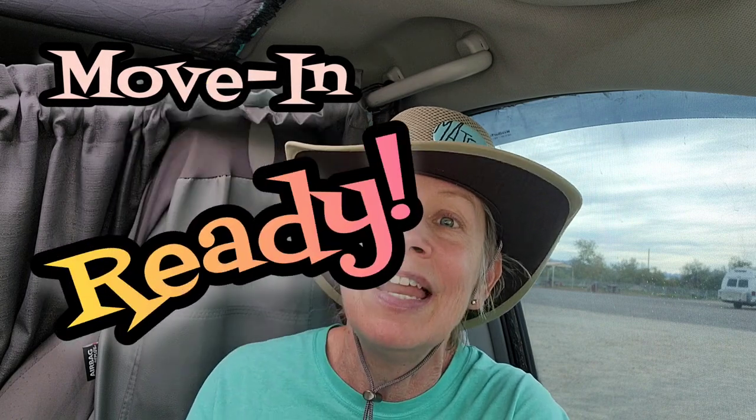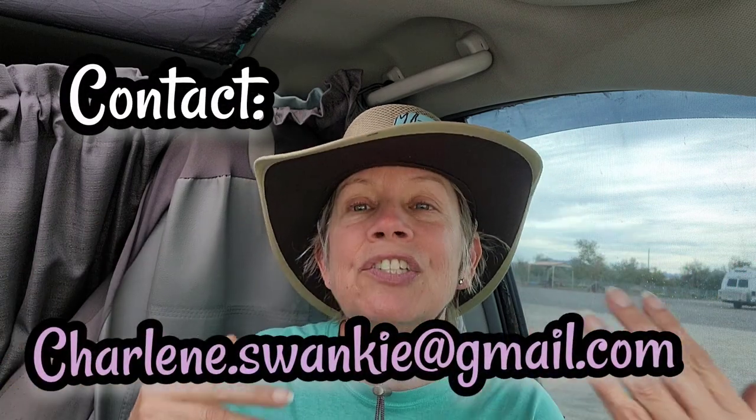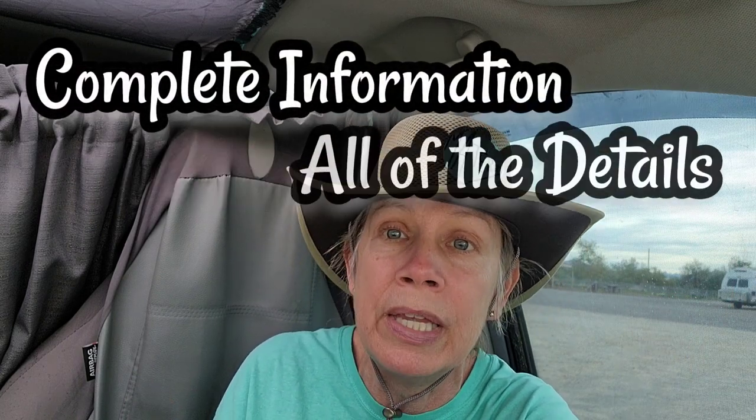She's ready to sell her beautiful 2006 extended body Chevrolet van. I've taken a bunch of pictures of it, I'm gonna put them in here, and I'm gonna give you contact information. Don't laugh — I've never sold a van. It's just me and Swanky going over things in the van. The van is for sale for $20,000, but it is move-in ready and it is a beautiful van. She put a lot of work into it. I'm gonna roll the clip — please don't laugh too much, but we had a great time filming it. I wanted you guys to see the vehicle.